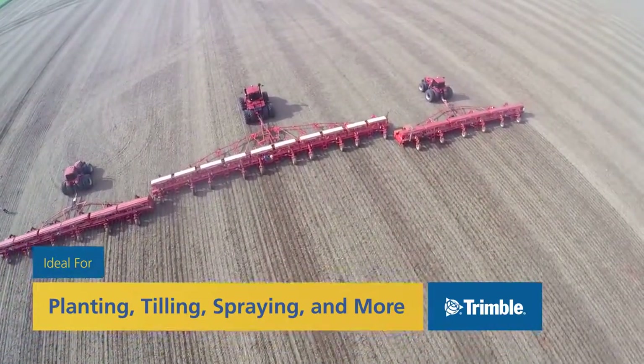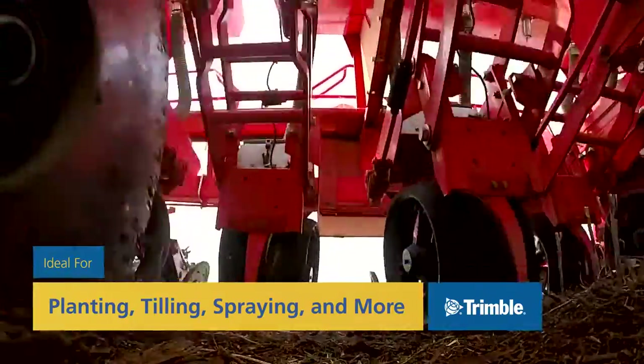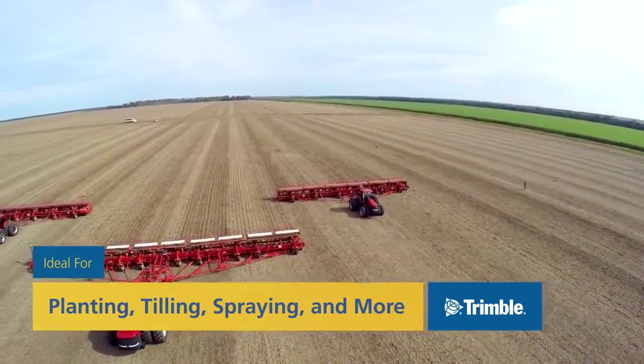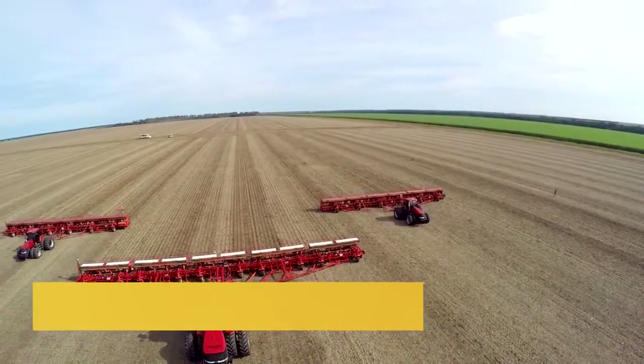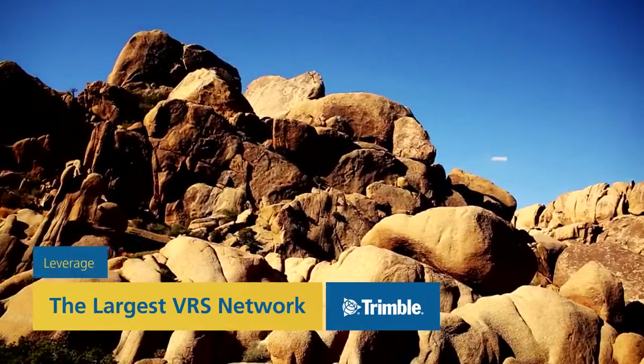Trimble Correction Services are the heart of every precision agriculture solution we offer. Our breadth of services covers any crop, terrain, and location requirement you might have. Whether you're planting, tilling, or spraying, we'll help make sure you work at maximum efficiency, increasing your yield while saving you money on inputs. Wherever a surveying project might take you, Trimble Correction Services can help — leverage the largest VRS network on Earth.